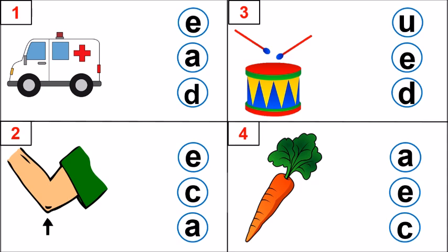Look at picture number 1. Identify the picture. Yes, it is an ambulance. What is the first sound? Very good. F is the first sound. Which letter makes that sound? E, A, D. Very good. Letter A makes that sound. A, A, ambulance.